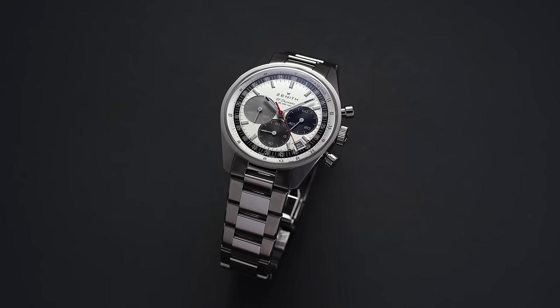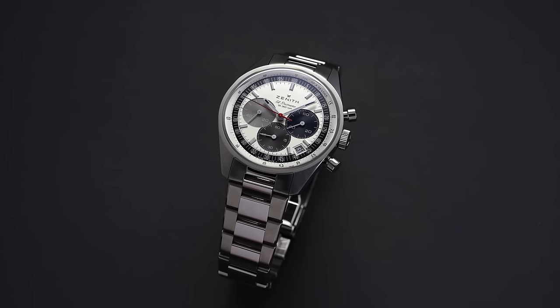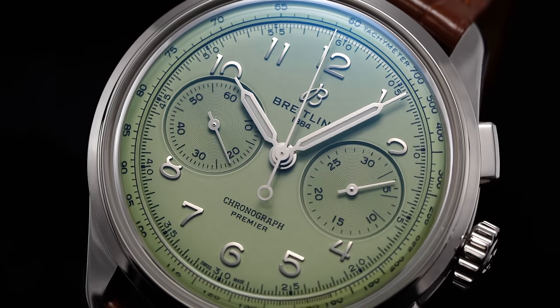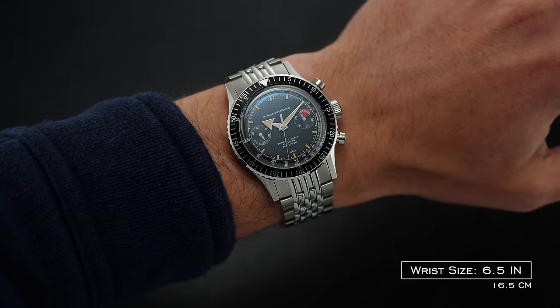One of the most beloved watch types has to be the chronograph. One of the challenges though, because it is more complex, is that it's generally going to have its limitations when it comes to how compact the watch and case can be — viable for many wrists out there. As somebody very educated in this subject, I wanted to look at some of the best chronographs for those with smaller to medium wrists.